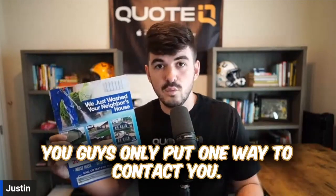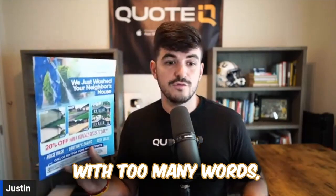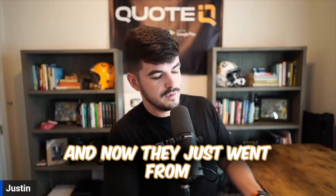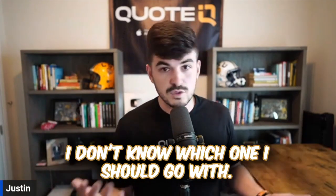I advise you guys to only put one way to contact you. Don't put multiple ways, don't put websites, don't clutter your flyer with too many words because then your customer gets lost — they went from 'I could get my driveway cleaned' to 'there's four different ways to contact this person, I don't know which one I should go with.'